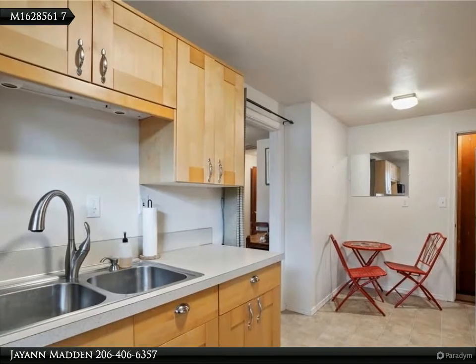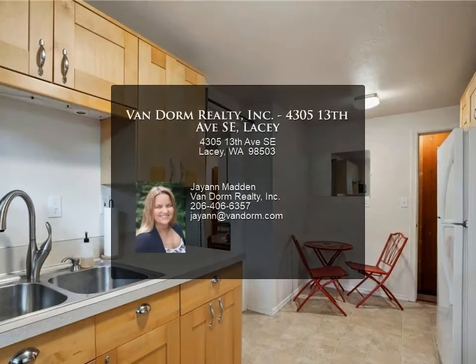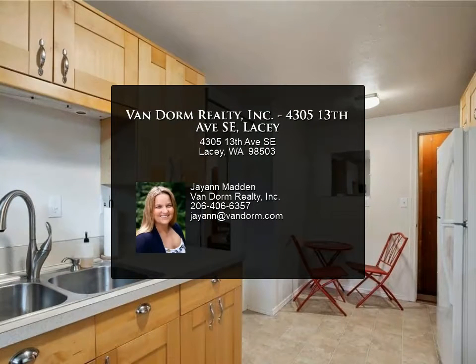For more information, review the details below or contact JN Madden at 206-406-6357.